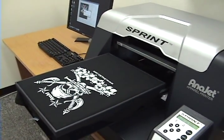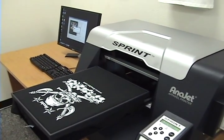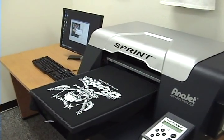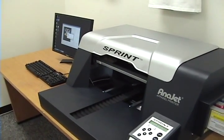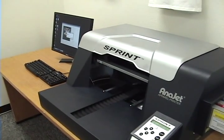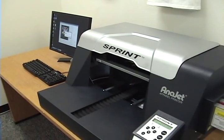AniJet also happens to be the only direct-to-garment printer that has the capability of printing on not only 100% cotton, but nylon, rayon, spandex, polyester, and the only American-made direct-to-garment printer. And quite obviously the fastest in the industry. Here it comes with the color pass.